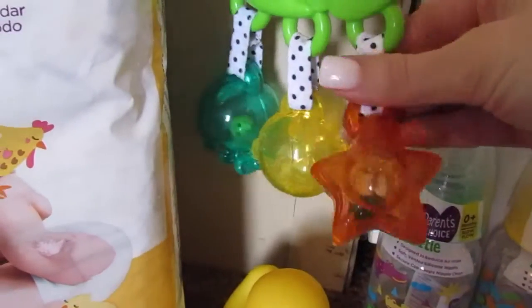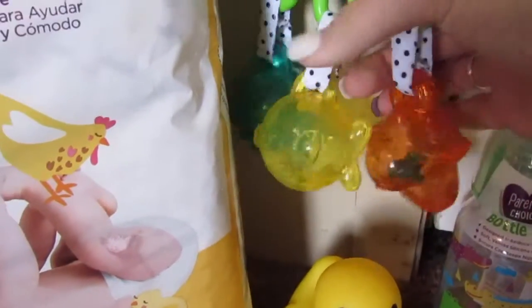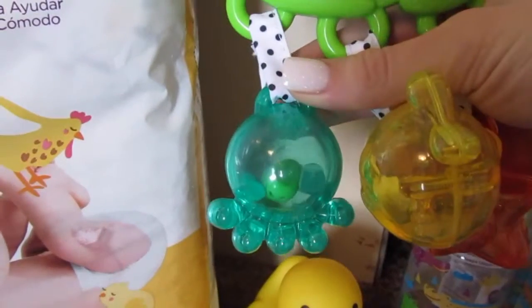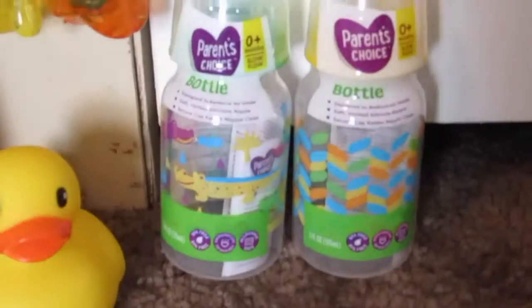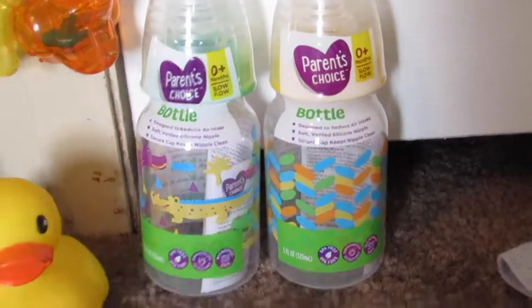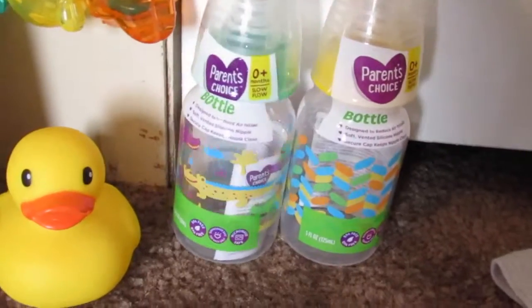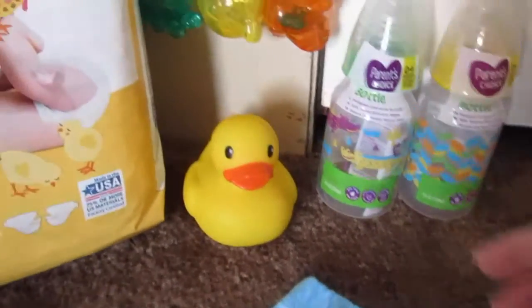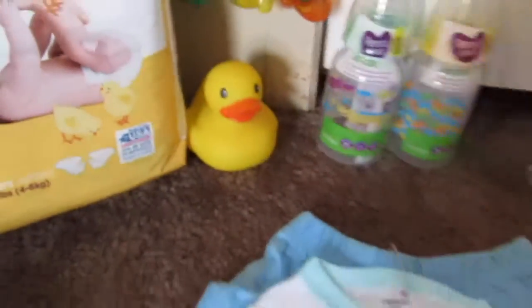Here we have this cute little toy for her that has different little sounds in each object or animal. Then we got her some bottles, which are super cute — the first one is yellow, super gender neutral, and the second one is also green. Like I said, you can't go wrong with green. And here's a rubber ducky for bath time, obviously.